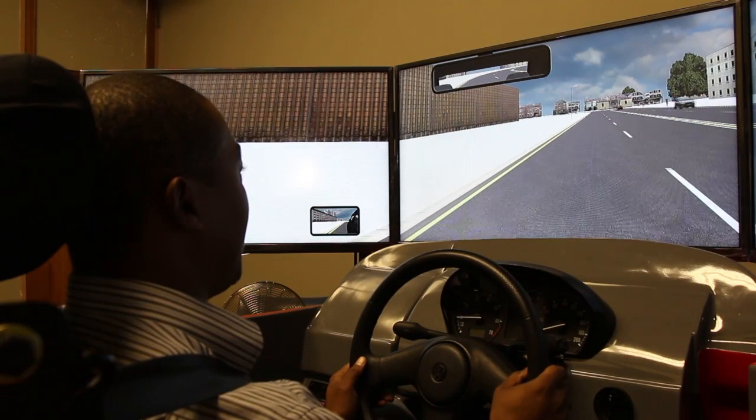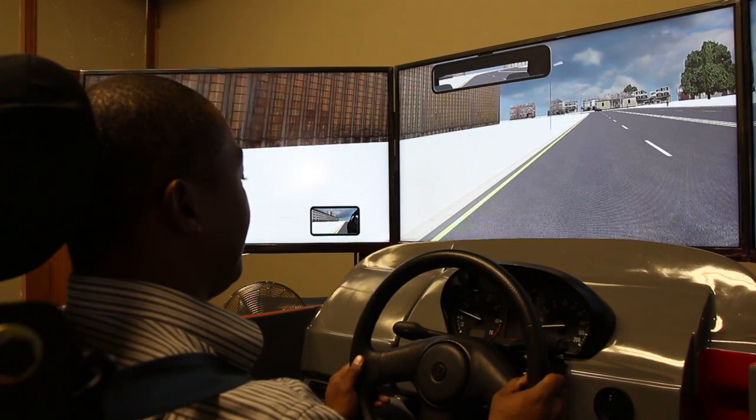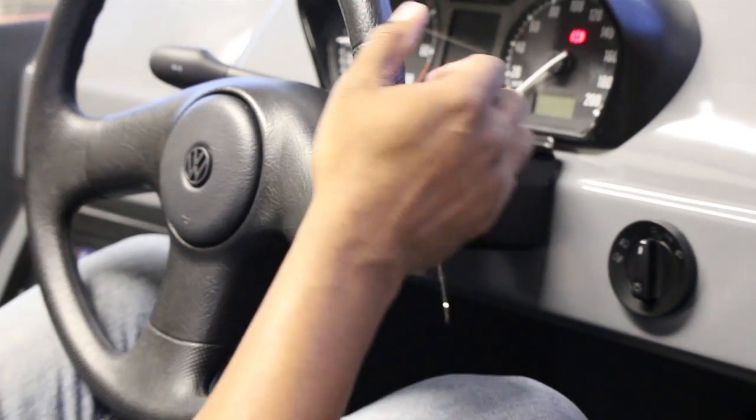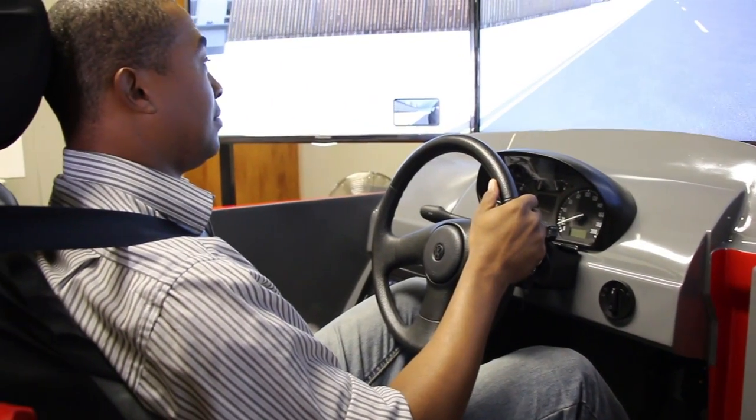It is called the VSIM C200 driving simulator and was manufactured by South African company TMI Dynamatics. The training and e-learning application on the simulator are aligned with the Theta unit standards of the National Skills Development Strategy, the South African National Road Traffic Act and the K53 driving standards.